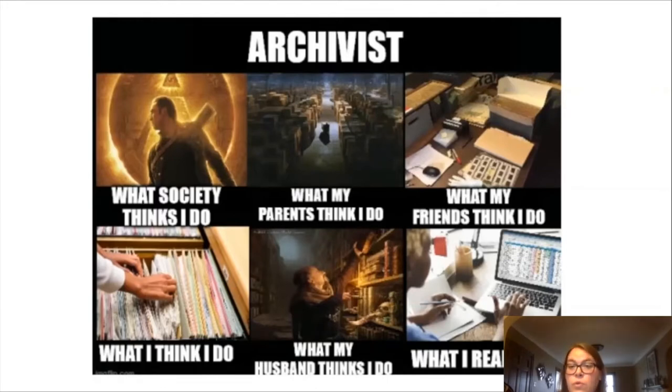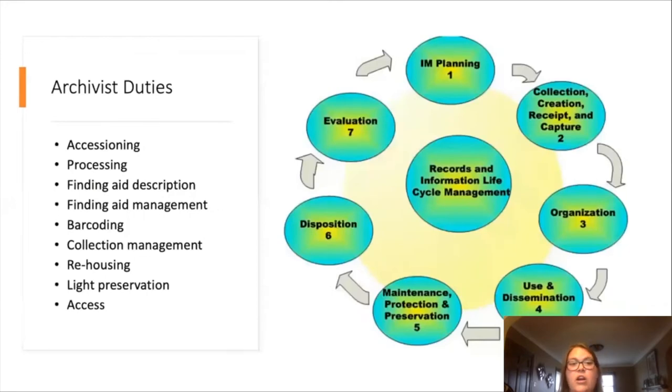But what do we really do? How do we define what an archivist is? The definition of an archivist is short and doesn't really give any clarity, still leaving others scratching their head. According to the Oxford Dictionary, they define the job as 'keeper of archives.' But what I'm going to dig into is what we do and how we do it, focusing on the archivist's duties.